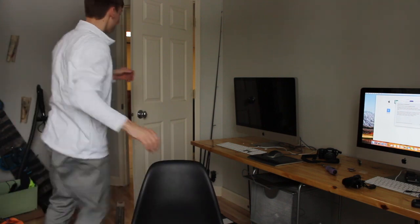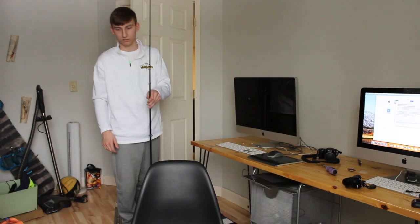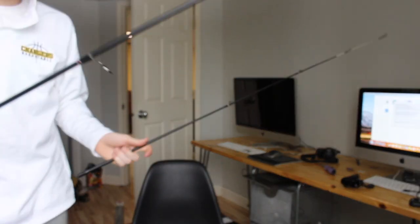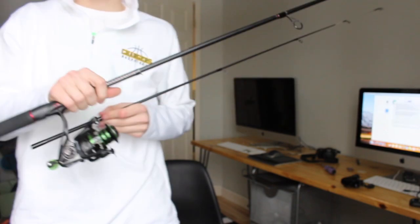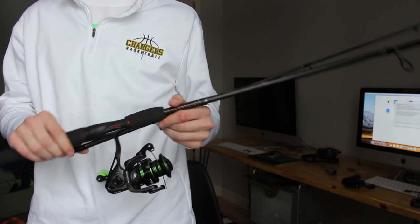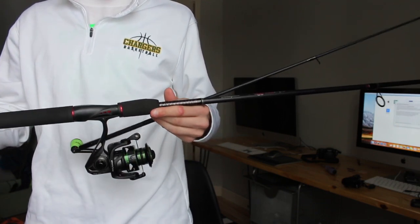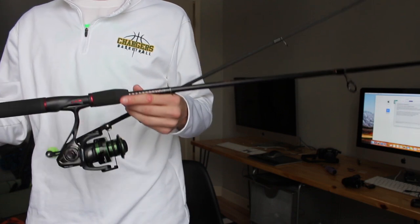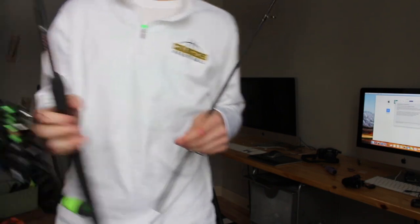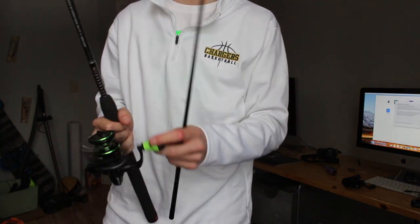Back here — it's another two-piece rod. It's just an Ugly Stick GX2, 7-foot medium power. And I got it paired up with the Lews Mach 2 Speed Spin reel — it's like an $80 reel. It's pretty cool — cool colors, green. I like it.